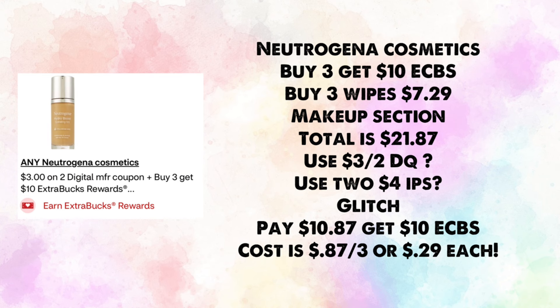Neutrogena cosmetics are buy three, earn $10 in ExtraBucks. Buy three wipes at $7.29 each (normally in the makeup section) — total $21.87. The ad says we're getting a $3 off two digital coupon; also use two $4 instant printable coupons. You'd pay $10.87 and earn back $10, making your cost 87 cents for three or 29 cents each.